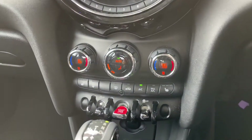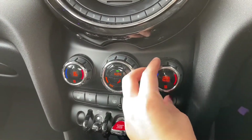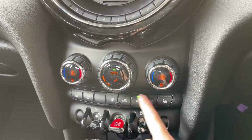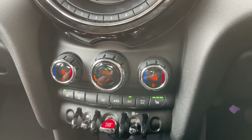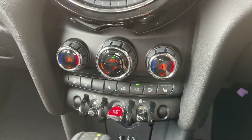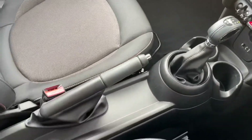Moving on from the main infotainment display, you can see your dual climate control. This means you can adjust one side of the car without affecting the other side, completely tailoring it to you without affecting anybody else. An added bonus of the front seats is that they come with a heated seat option, making those cold winter mornings that much more enjoyable. Just below this is the iconic start-stop button for a Mini.